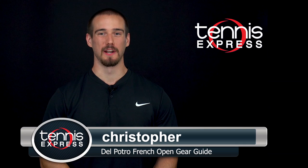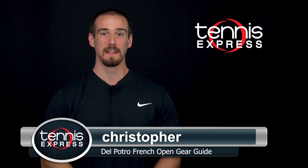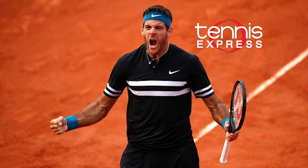Hey tennis fans, this is Chris with Tennis Express. Paris is known for fashion, and so far this has been apparent at this year's French Open. Today we'll take a closer look at what Juan Martin Del Potro has been wearing during his impressive run.